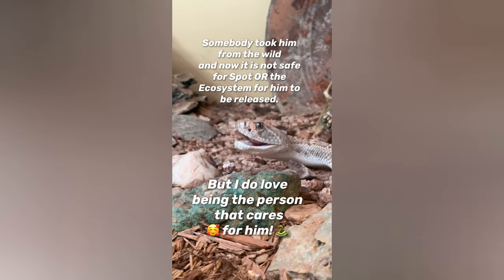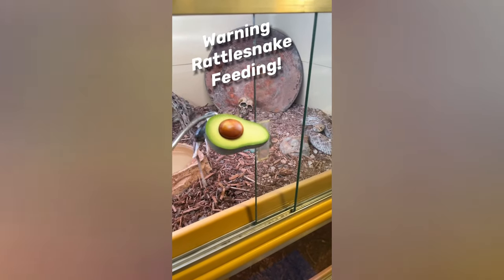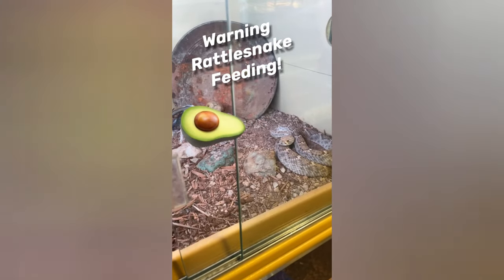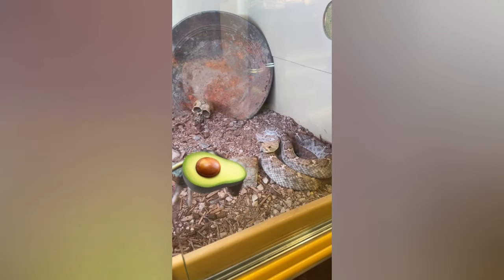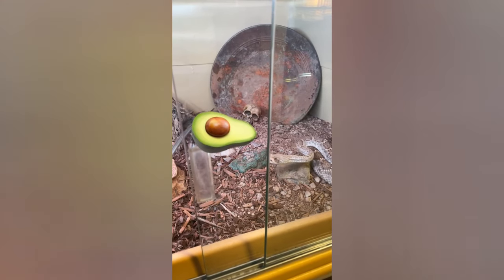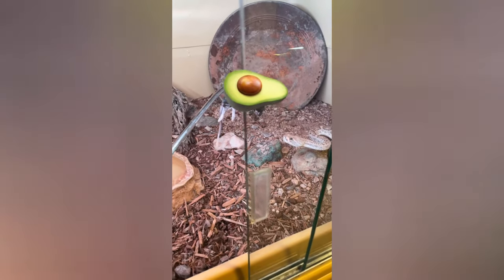We have a western diamondback rattlesnake and a small rat coming in for him — we'll see if he's hungry. It is a cooler winter day so he may not be interested, but judging by the speed of those tongue clicks and now that head motion, it looks like he is hungry today. Let's see if he goes for it. Nice.